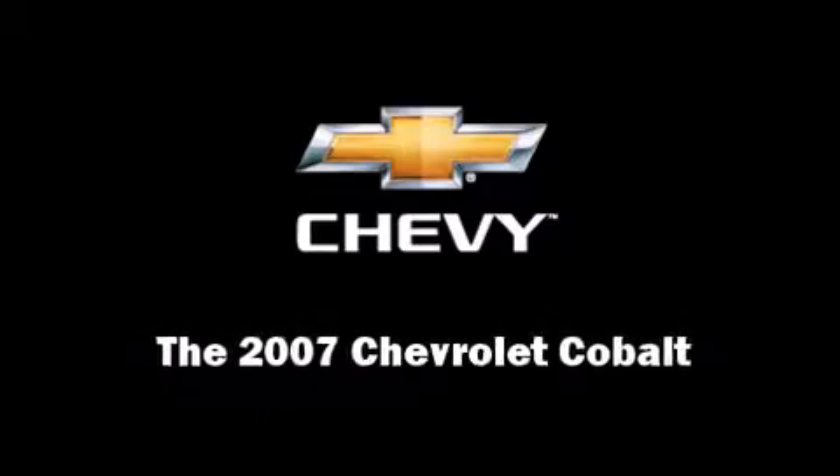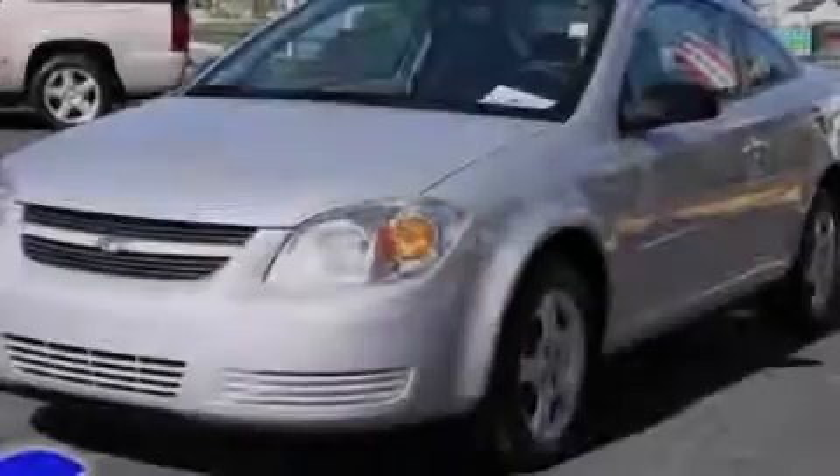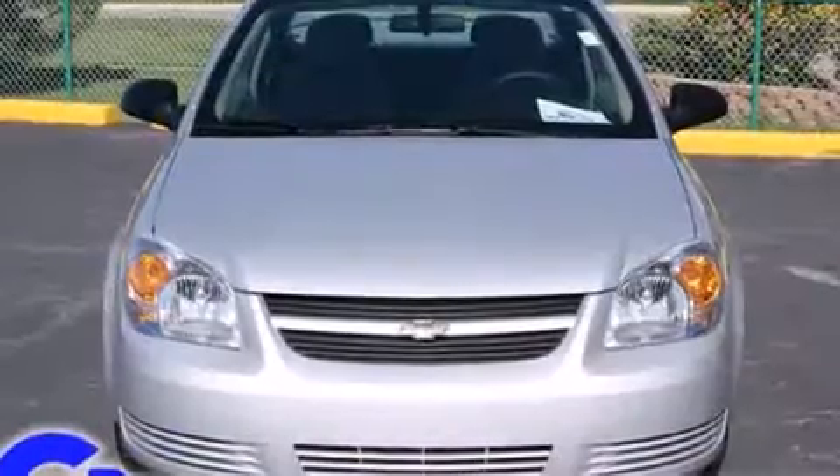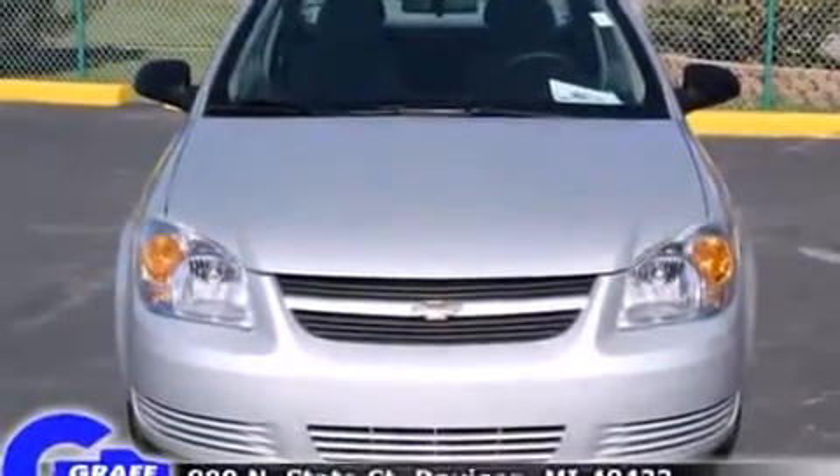Outstanding design defines the 2007 Chevrolet Cobalt. With less than 40,000 miles on the odometer, this vehicle provides excellent value as a pre-owned model.